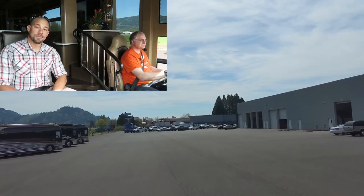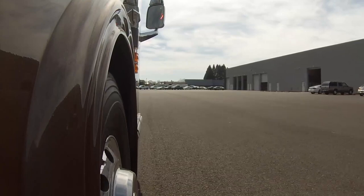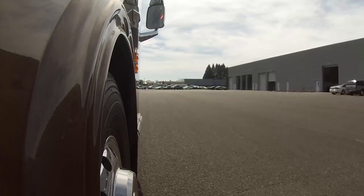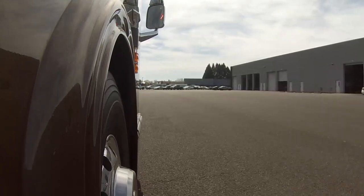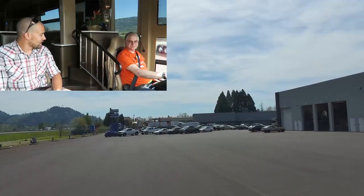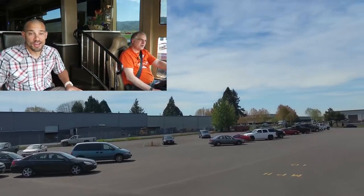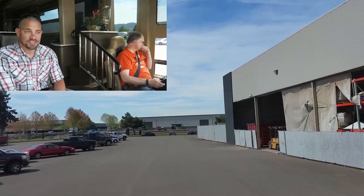This is Chris right over here. He's going to be talking about the coach and tell you some different features, some different things going on with it. This is the biggest coach I've ever been in test driving, so this is pretty exciting for me. Thanks for taking us along today. Right now we are at the Marathon facility in Coburg, Oregon. There's an interstate right next door and we're going to go on the interstate.